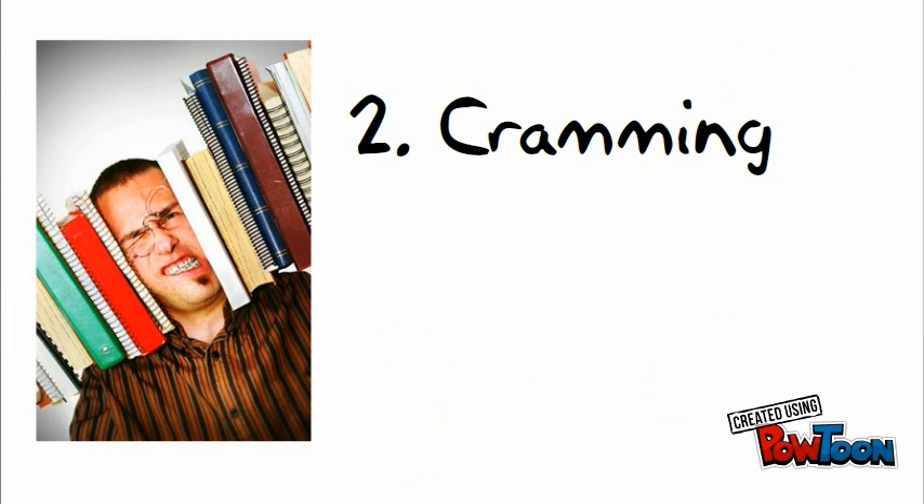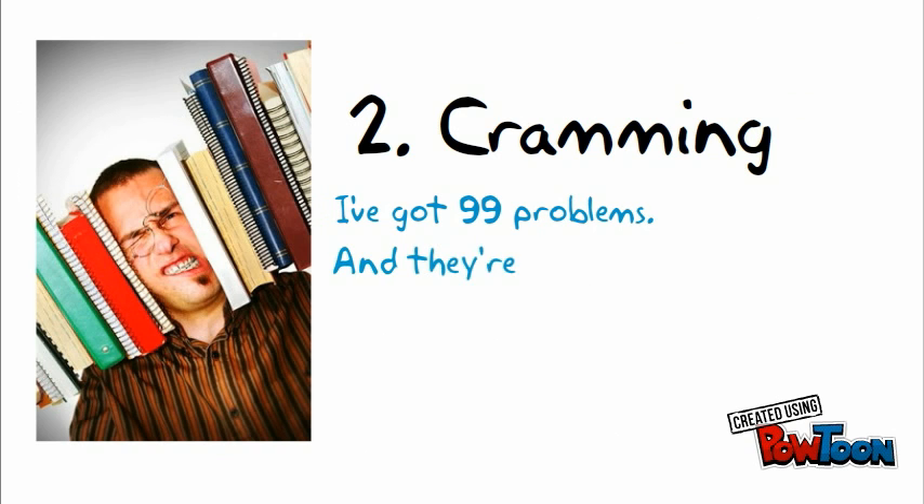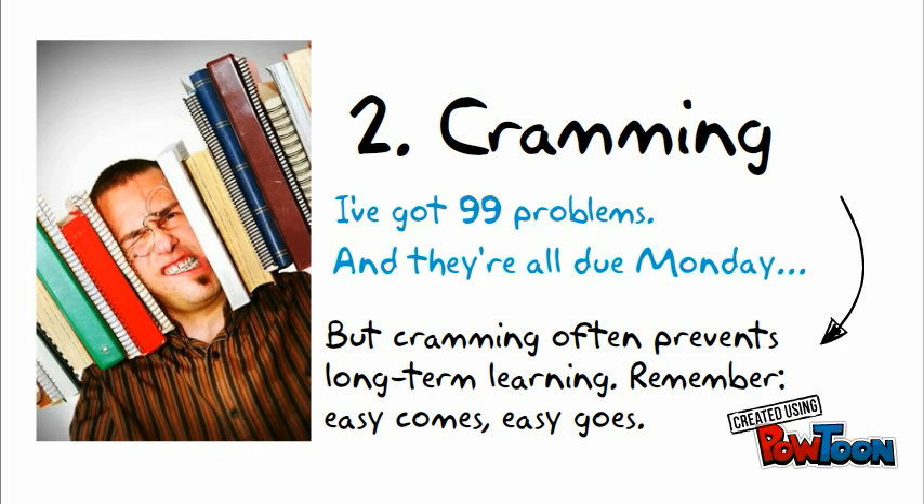The second common mistake is cramming. I've got 99 problems, and I'll do Monday. But cramming often prevents long-term learning. Remember, easy comes, easy goes.